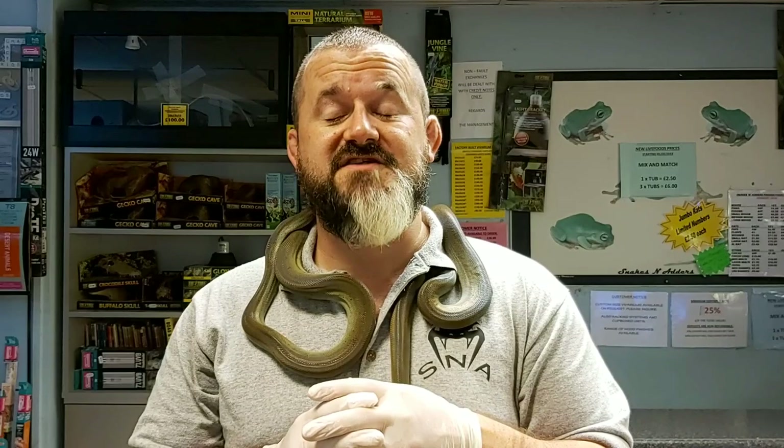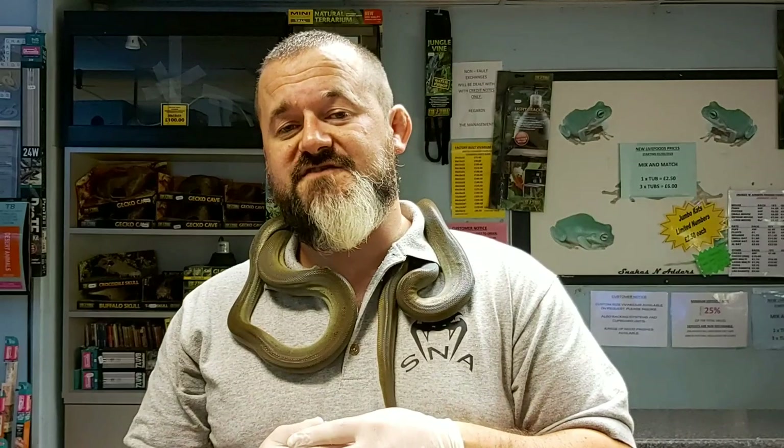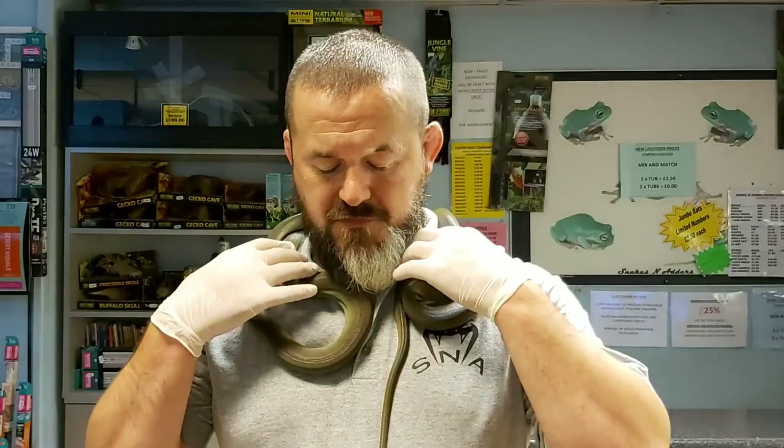Feeding is not an issue for youngsters, who are purportedly as voracious as the adults and will feed almost immediately. The babies will take adult mice straight off the bat, and adult Papuan olive pythons have been known to tackle wallabies — quite a sizeable meal.